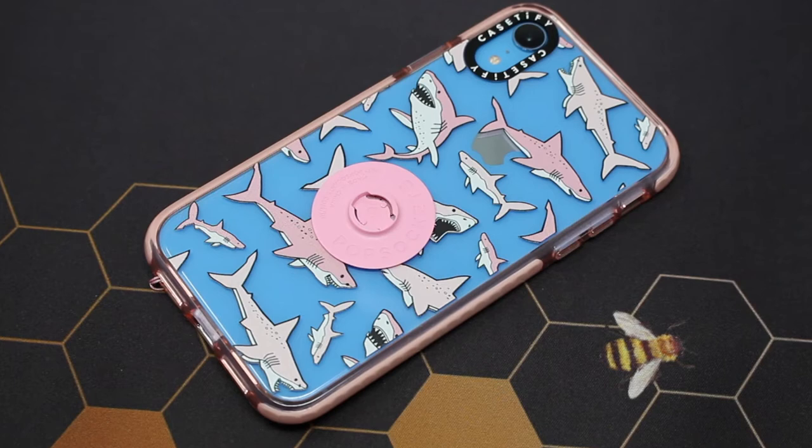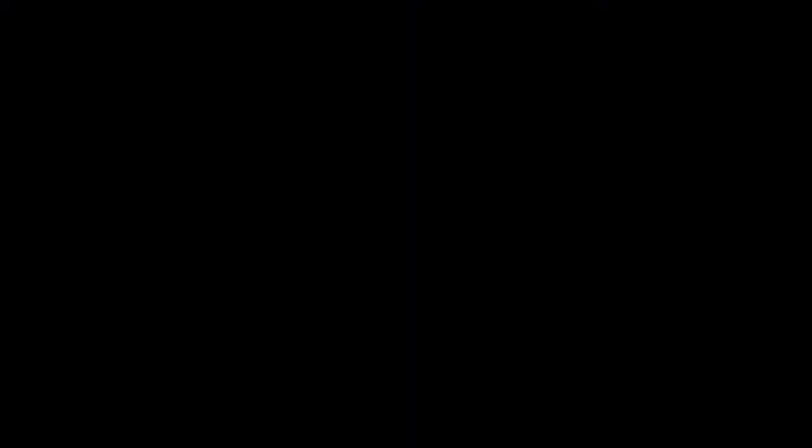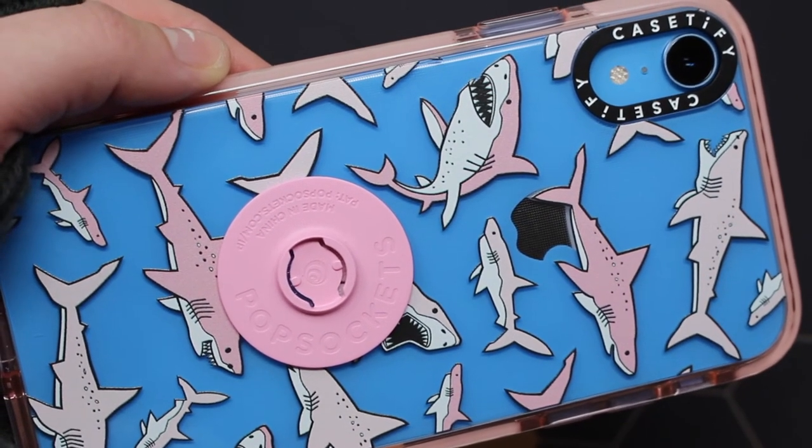Of course all my phone cases have to have a pop socket attached to them, so I purchased this pink pop grip face to pair with this case. All these pinks match and I couldn't be happier. I'll go ahead and show you some pop tops that I've styled with this.